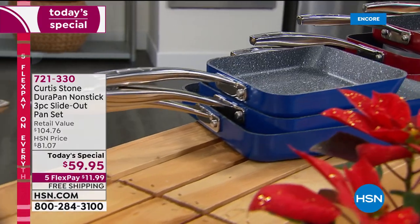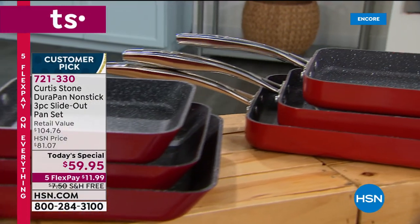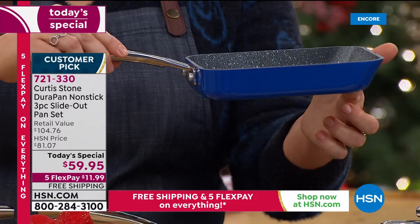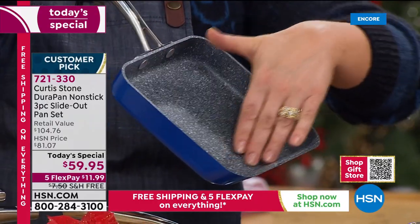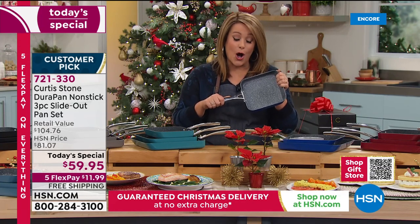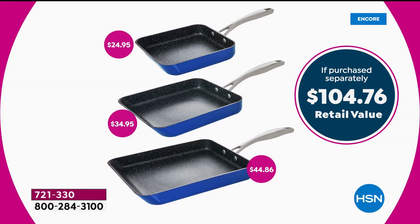Here's the backstory on this pan. It was inspired by Chef's oldest son, Hudson. He came up with the idea of this rectangular pan with a unique angled lip, which allows you to pour food right off the pan into the dish. With Chef's superior nonstick, you're not cooking with fats, butters, or oils — everything just glides. Today you're getting all three: the seven inch, nine inch, and eleven inch, all in their individual boxes.